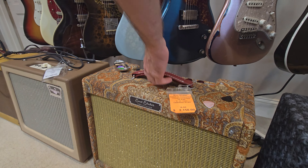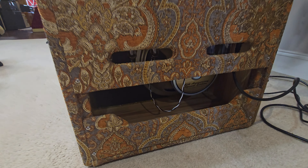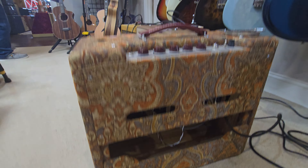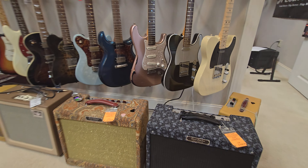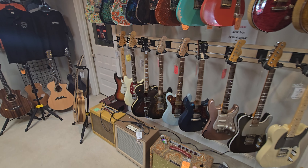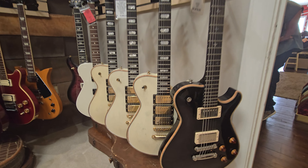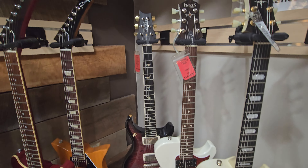I covered this one here too. It'll be a standard. They put a cream back - actually I don't know, it's not cream back. 70th anniversary. Here's all the Gibsons. I like the relic they did on these. And there's a PRS over there.